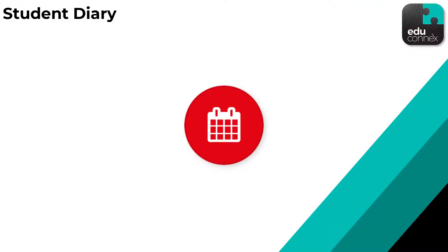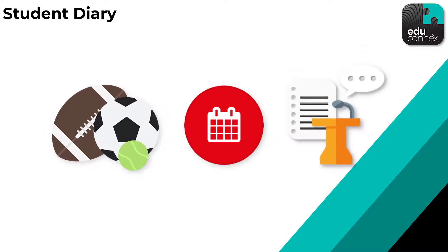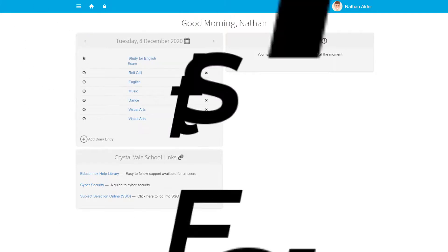Aside from classes, other events such as sports practice or a prefect meeting that a student is directly invited to is also fed straight into their diary. They just log into EduConnex and — wooshka — there it all is. It's that easy.